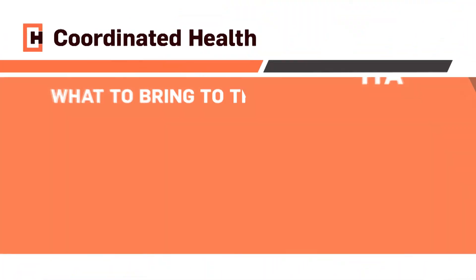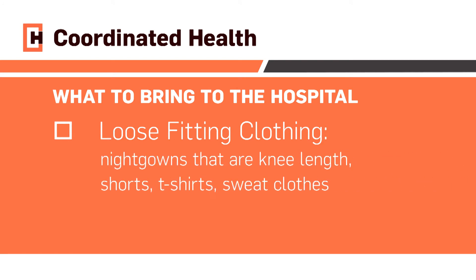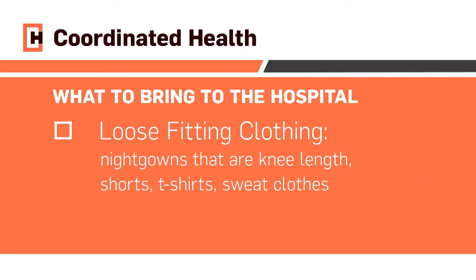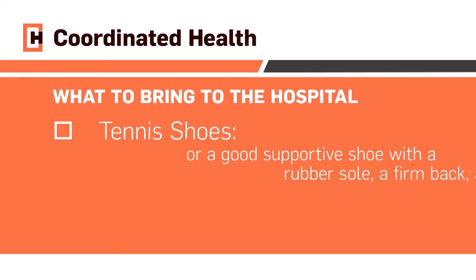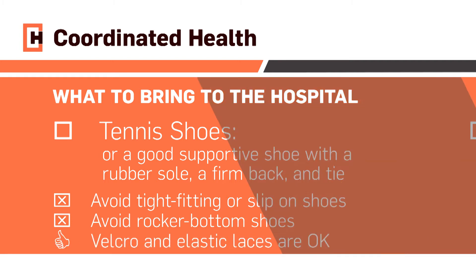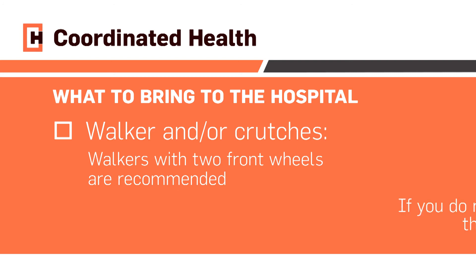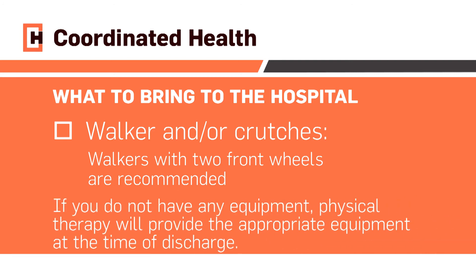Here is a list of what to bring for your hospital stay. Loose fitting clothing — nightgowns that are knee length, shorts, t-shirts, sweat clothes. Tennis shoes or a good supportive shoe with a rubber sole, a firm back, and tie. Avoid tight fitting or slip-on shoes. Avoid rocker bottom shoes. Velcro and elastic laces are okay. If you have a walker and or crutches, bring them with you on the day of surgery. Walkers with two front wheels are recommended. If you do not have any equipment, physical therapy will provide the appropriate equipment at the time of discharge.